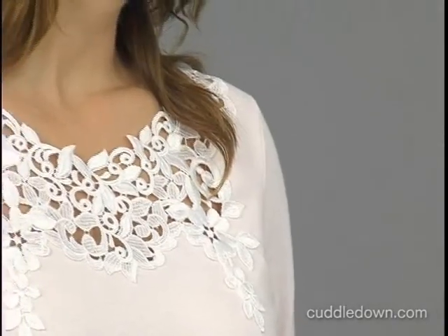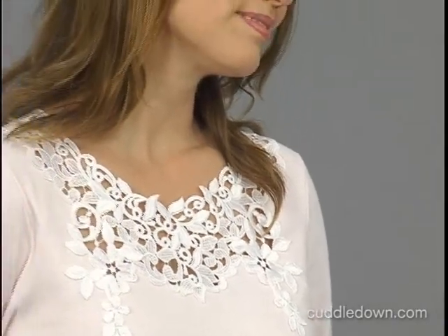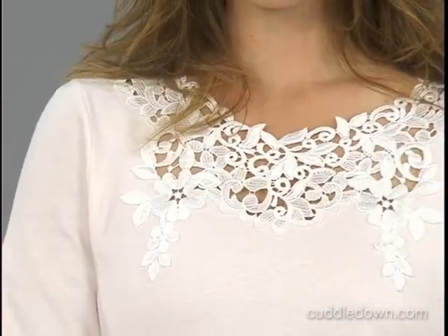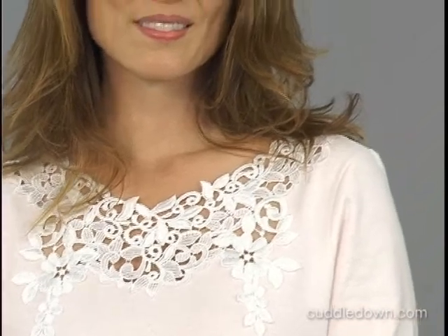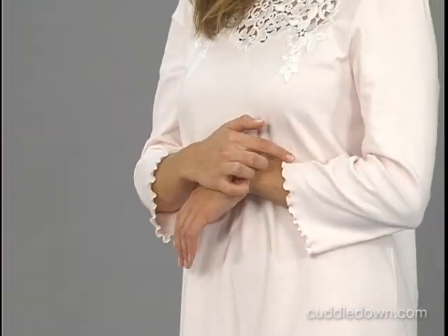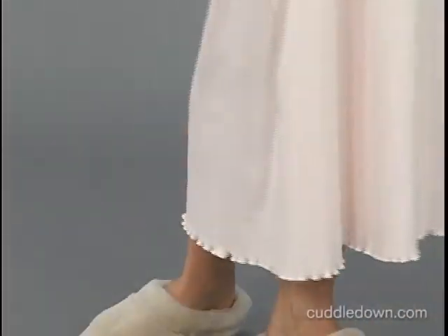The neckline of the gown is draped in beautiful venise lace. Artistic lace such as this, with its floral designs and scrolls upon a cobweb of threads, was first made in the 16th century for royalty. A sweet lettuce edge ruffle decorates the wrist and hem of our gown.